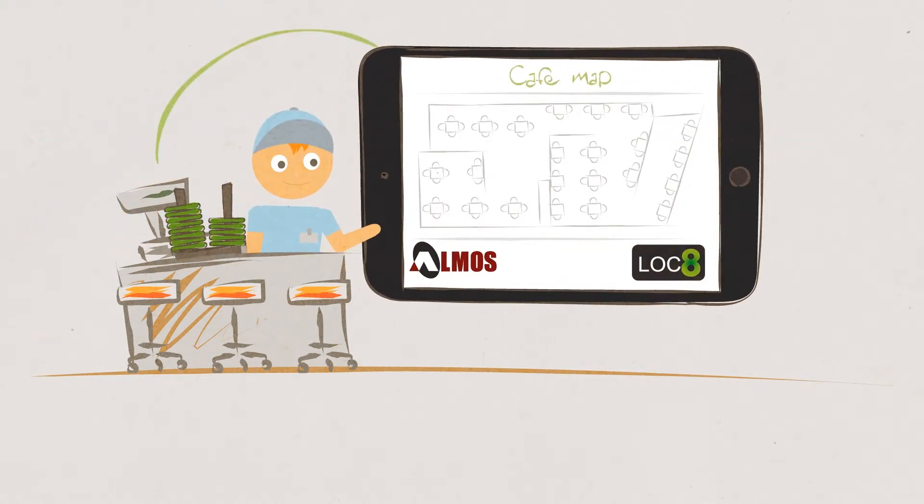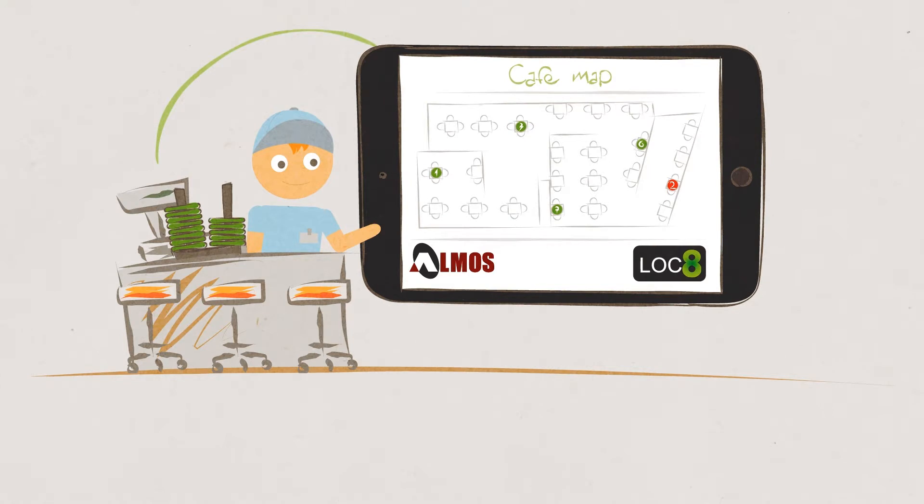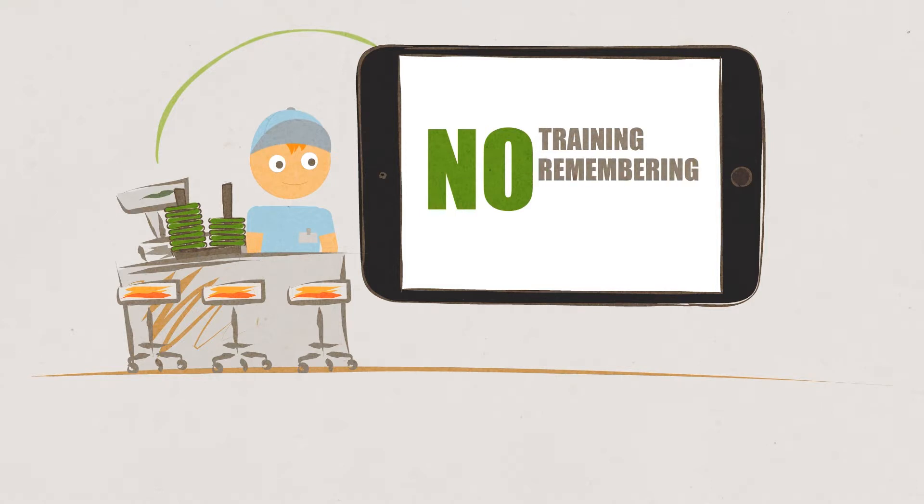When staff are ready to deliver the order, they glance at the screen and immediately see the location of the table. No training. No remembering table numbers. No hovering while searching for customers.